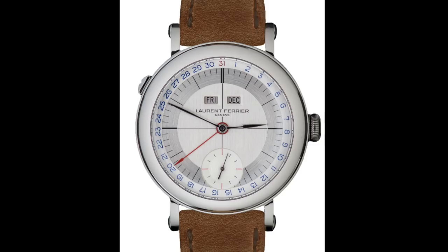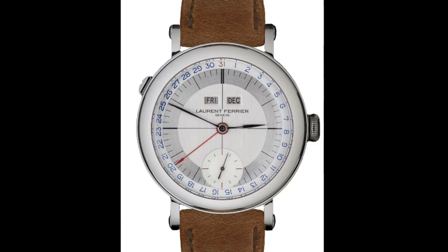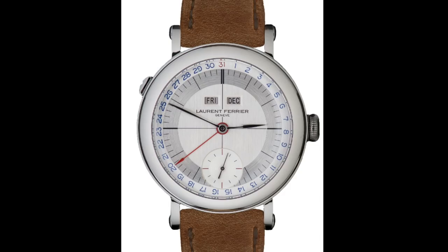However, the resounding feature amongst all of these dials is they're very different to other options on the market, and offer something a little bit unexpected and a real beauty in whatever form they take.